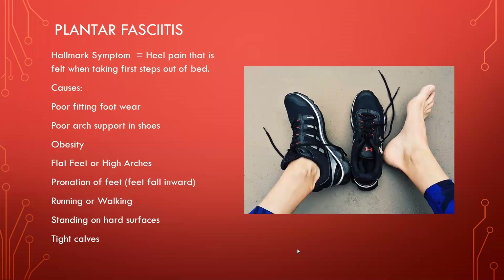Standing on hard surfaces is also a cause — like a teacher, or people working on assembly lines who stand on concrete floors. Fortunately, many times they're given a rubber mat to stand on, which helps. Working in a supermarket is the same. All these things lead to pain on the arch or the undersurface of the foot, particularly plantar fasciitis.